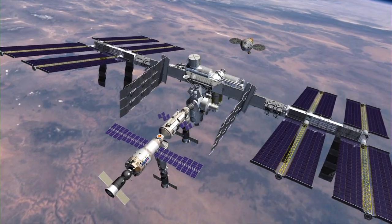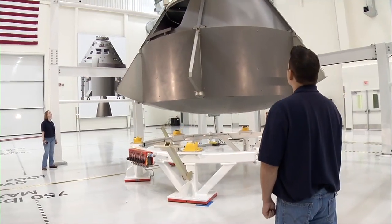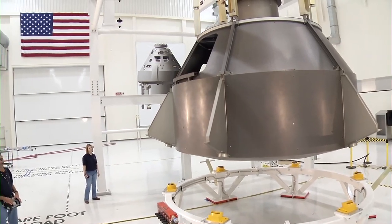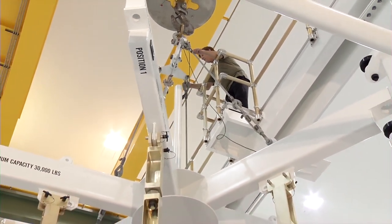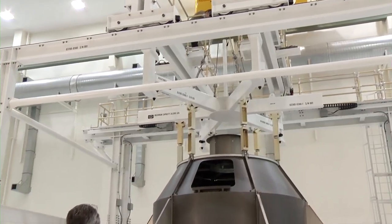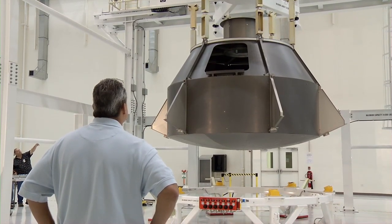Preparations for Orion's first mission in 2013 are well underway as a Lockheed Martin-led crew begins assembly pathfinding operations for the spacecraft. The crew is conducting simulated manufacturing and assembly operations with a full-scale Orion mock-up to verify the tools, processes, and spacecraft integration procedures work as expected.